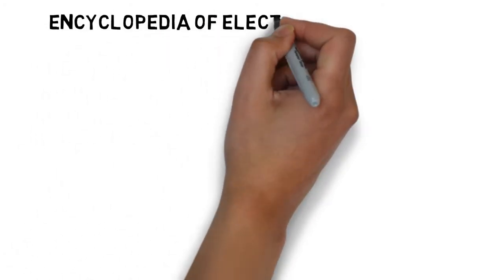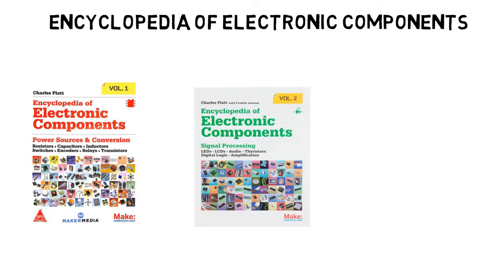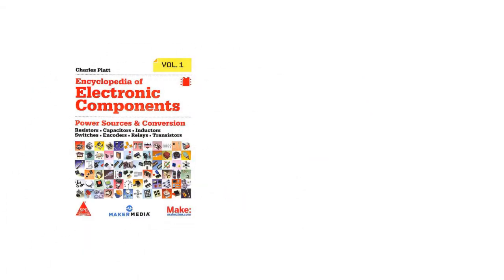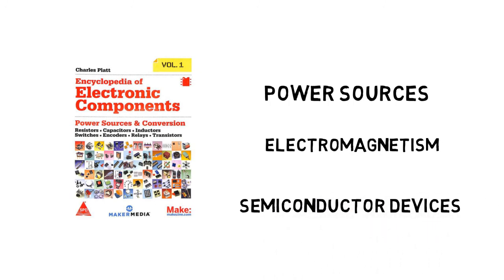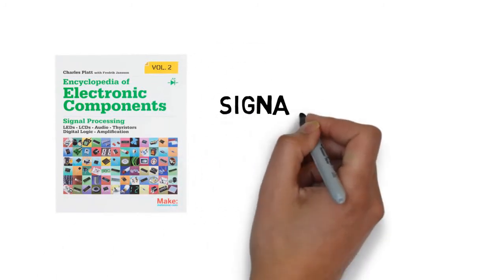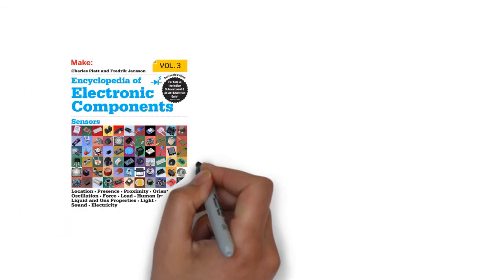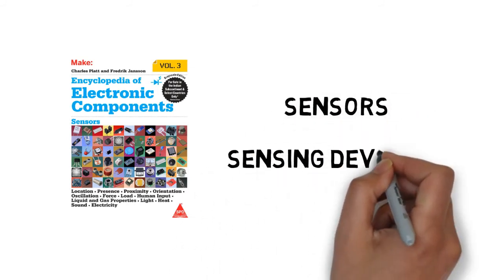Third on our list, and my childhood favorite which imparted a strong desire in me to pursue electronics, is the Encyclopedia of Electronic Components, which has three volumes written by Charles Platt. The first volume covers power, electromagnetism, and discrete semiconductors — e.g. resistors, capacitors, inductors, switches, encoders, relays, etc. The second volume covers integrated circuits, light sources, sound sources, digital logic, etc. And the third volume covers sensors and sensing devices like location, pressure, proximity, orientation, etc.